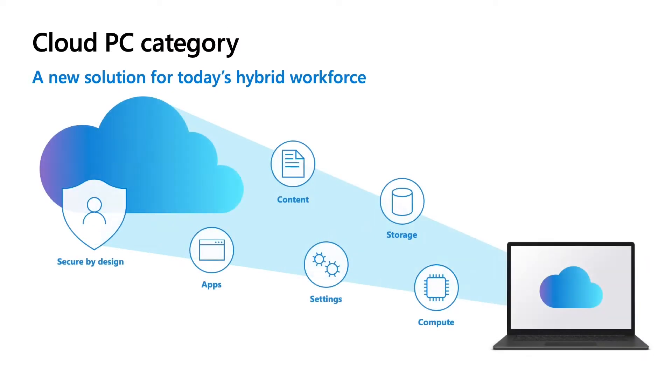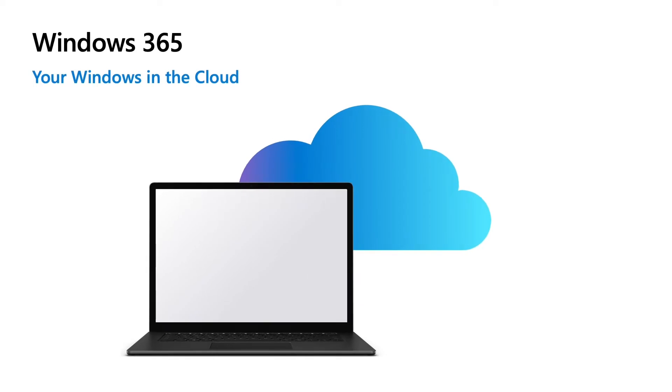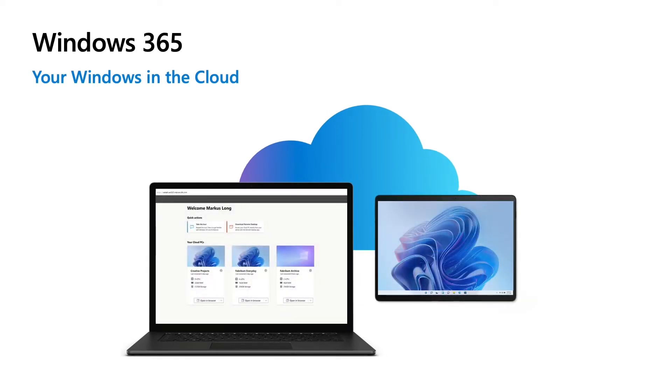Now let's turn our sights to Windows 365, a software as a service, or SaaS, solution built on top of Azure Virtual Desktop. Windows 365 combines the power and security of the cloud with the familiarity of the PC, allowing employees to stream their personalized Windows desktop from the Microsoft Cloud to any device. With Windows 365, we've created a new category of computing — the Cloud PC — just as we brought Office to the Cloud with Office 365.